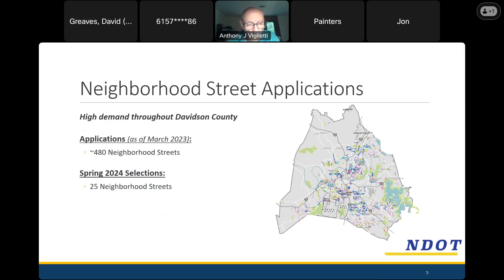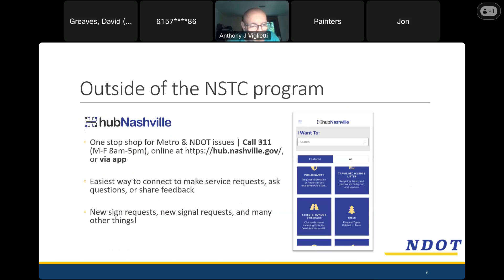That indicates that out of all 480 streets waiting for traffic calming, you all rose to the top as the street most in need. There are a few things the traffic calming program is able to do — we've got a toolbox we'll talk about — but there are also things we're not able to do. Before we go further, I want to make sure everyone knows that Hub Nashville is a resource available to anyone in the city to connect with Metro government and make requests for all sorts of things.